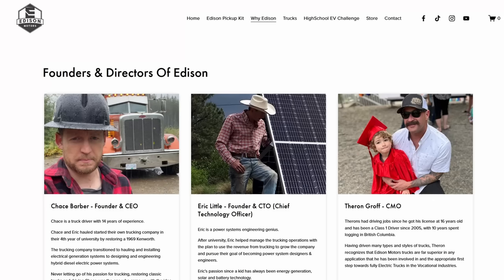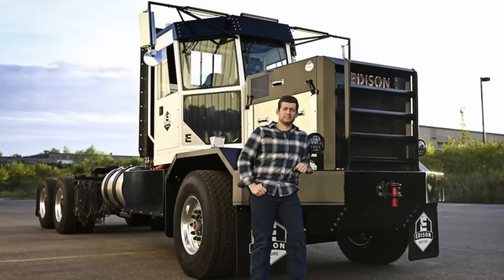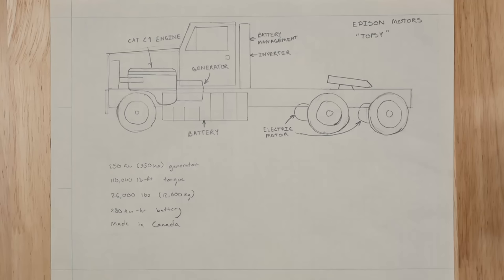What is Edison Motors? It's a small company — I think it was two guys originally, and now they have a small crew. They're in the trucking business and wanted an electric semi truck. They tried to buy a Tesla, but after waiting years for delivery, they decided to design and build their own truck. That truck is called Topsy. It's a heavy spec truck designed for hauling logs. It has a Caterpillar C9 diesel engine that powers a generator, which charges large batteries, and those batteries drive electric motors in the axles. The truck can run for a few hours on battery power, then the diesel generator takes over for basically unlimited range.